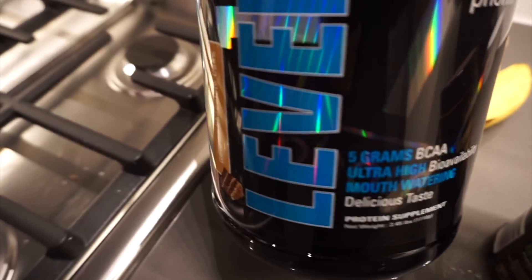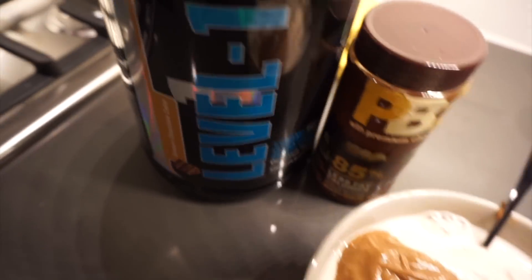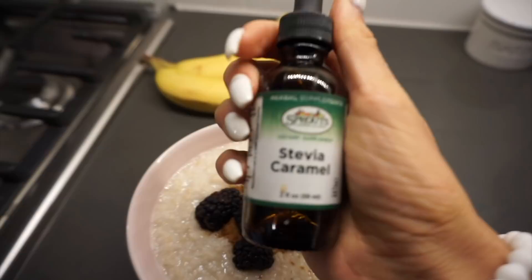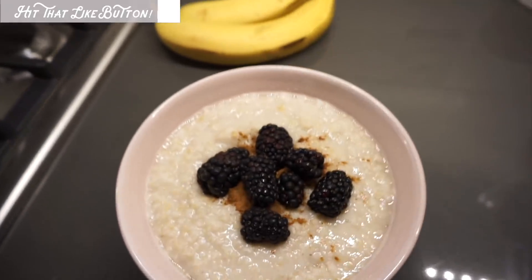As you guys saw, my second to last meal is protein ice cream. I literally just used protein powder, almond milk, and ice — you put that in a blender with some stevia. You can use chocolate stevia like I did, and then you can also throw in some PB2 on top. My last meal was plain oatmeal: 80 grams of oatmeal with stevia and cinnamon, then topped with some blackberries.